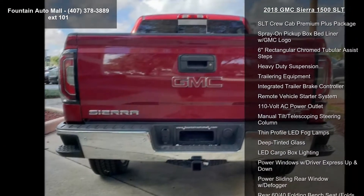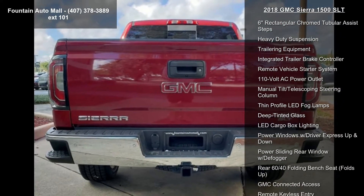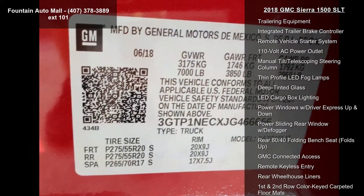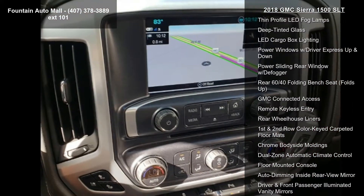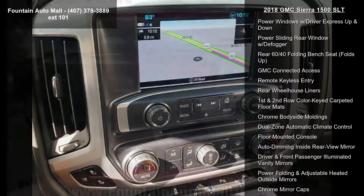Appointed seat trim and 10-way power driver's seat adjuster. This vehicle shows low mileage and has a smooth ride. Let us put you in the driver's seat today — call or click to schedule a test drive.